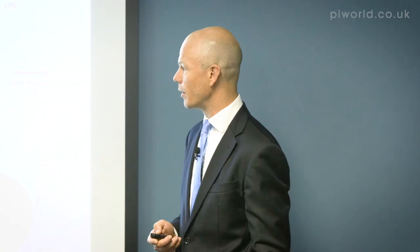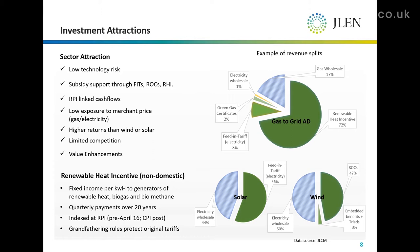It would be helpful to have a quick recap on the renewable heat incentive. It remains the government's main support mechanism to encourage renewable energy other than electricity. Producers of renewable heat, biogas or biomethane can expect to receive support through this subsidy regime.